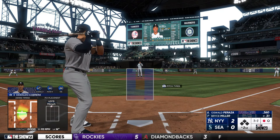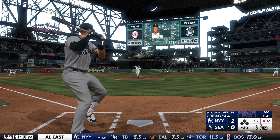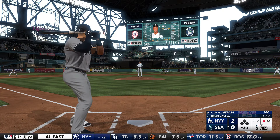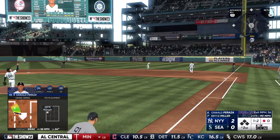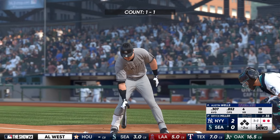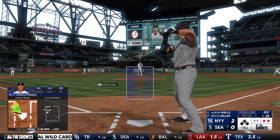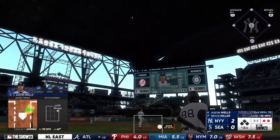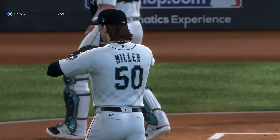Up next for New York, Oswald Peraza. One down, bases empty. In the air on the infield — makes the catch, and there are two outs. Here's the catcher to hit, Austin Wells. Here's a one-one. Center field — Rodriguez settles under it and makes the play. That's out number three.